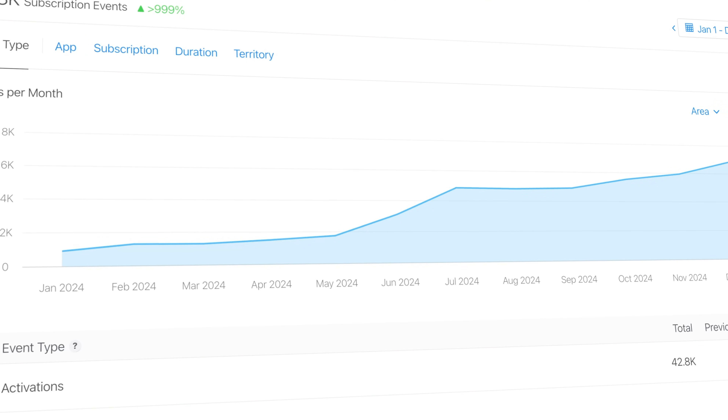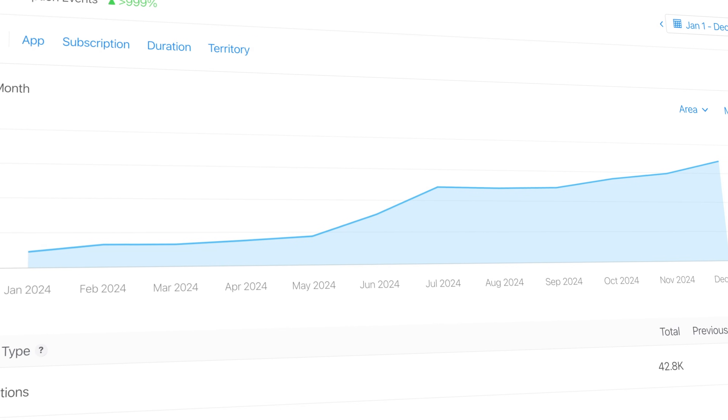But as it turns out, users actually prefer a weekly subscription. Check out my App Store Connect report for trial activations in 2024. Guess when I added the weekly option? Yep, you guessed it — June.